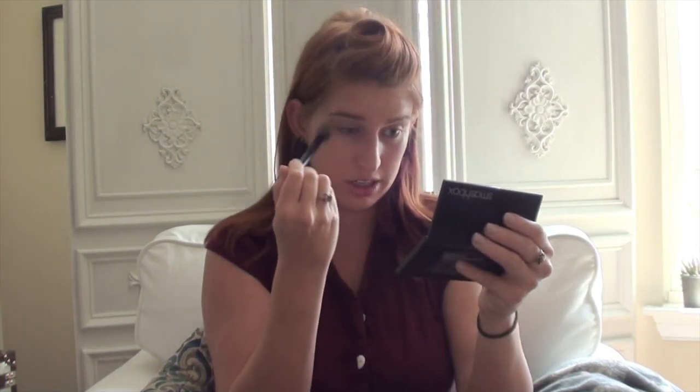You don't have to buff it in too hard — I can hold the brush at the very end, applying the least amount of pressure, and it still buffs in pretty nicely. Stunning! Now I'm just going to go in with my two normal products to add some color and definition to my face.